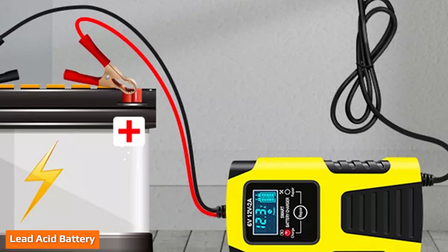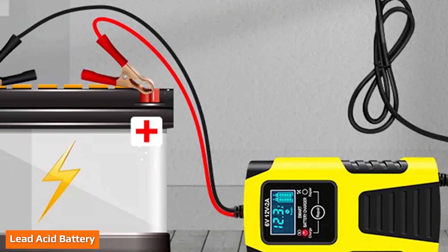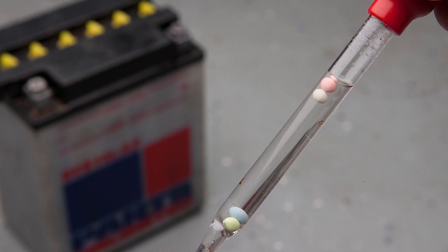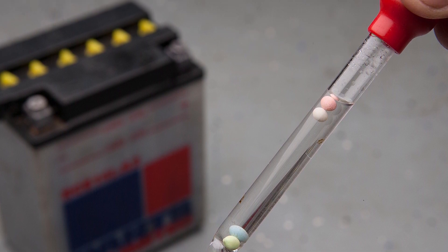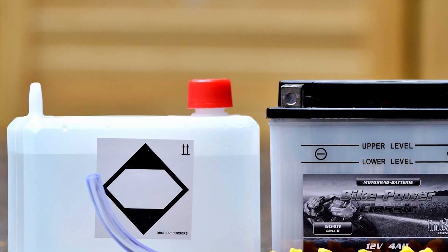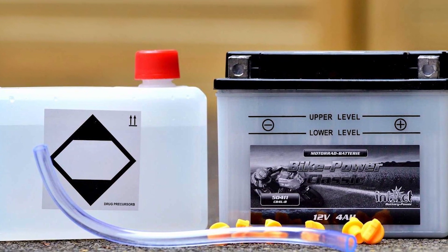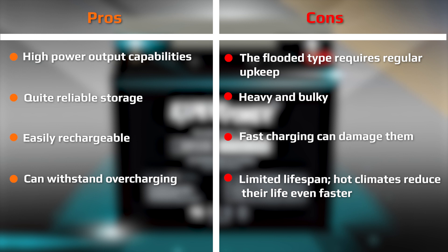Also referred to as wet cell or flooded batteries, lead acid batteries are the traditional batteries used to fire up motorcycle engines. A typical conventional battery uses diluted sulfuric acid and water. When powering your motorcycle engine, the sulfur reacts with the coating applied to a series of vertically stacked lead alloy plates — hence the name lead acid battery. Over time, manufacturers have tried to eliminate the maintenance needs and spilling associated with these traditional batteries.